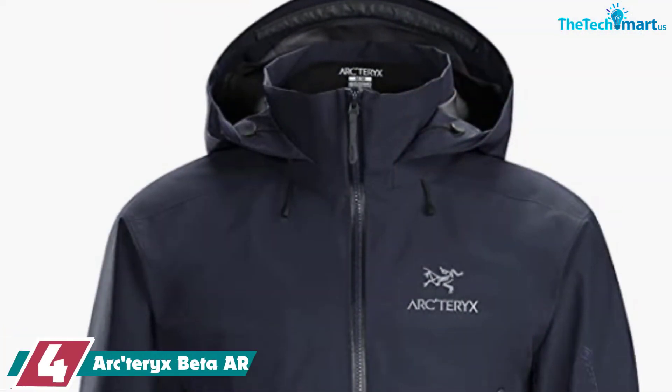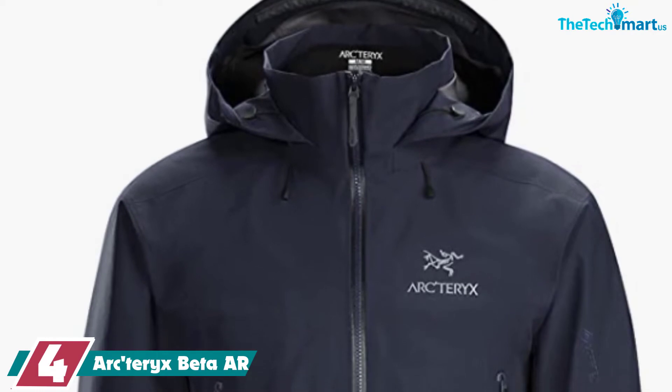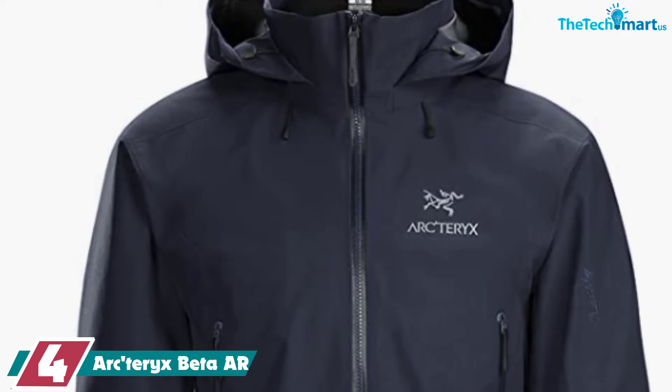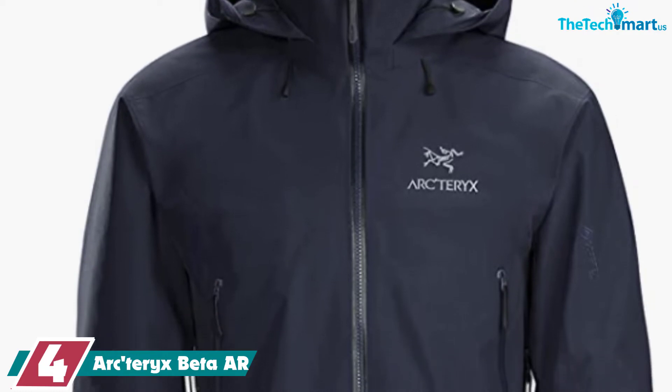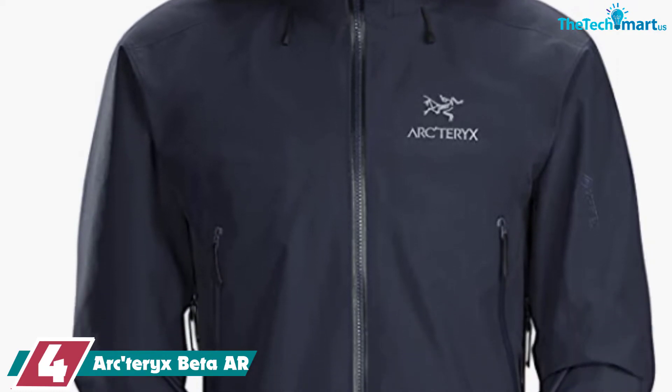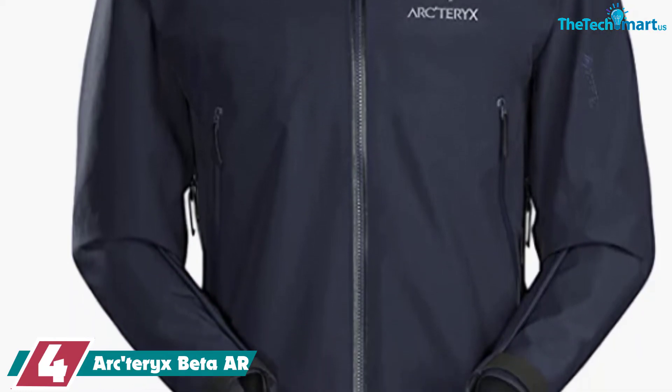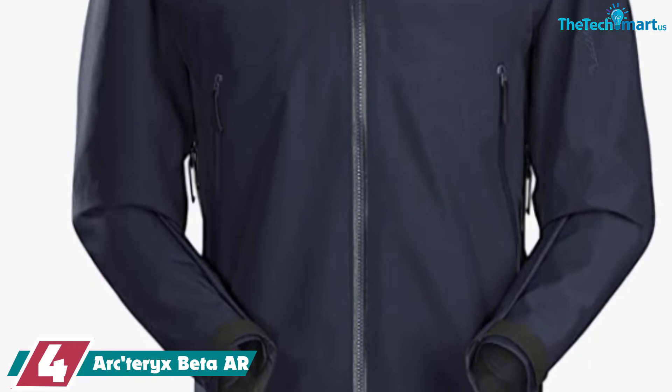Moving on at number 4, we have the Arc'teryx Beta AR. If you are looking for a hardshell jacket that does everything, then look no further than the Arc'teryx Beta AR. It's tough enough to handle the most extreme weather while being mobile and breathable enough to enjoy while hiking, camping, climbing, and more.